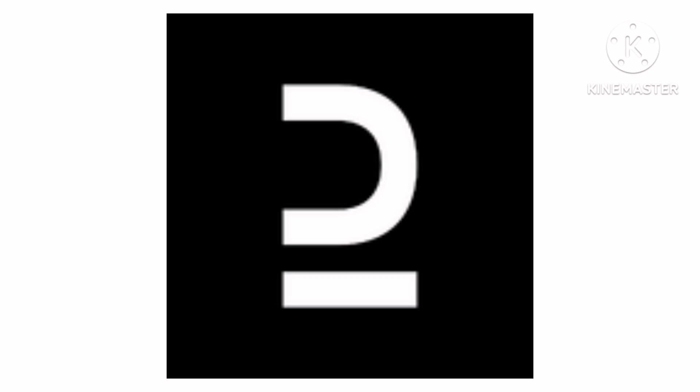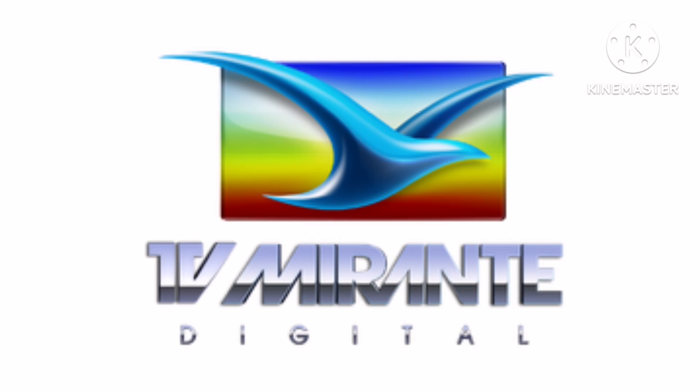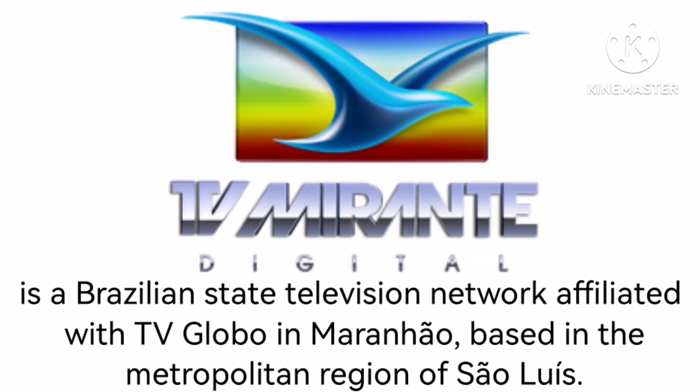2021 to the present as a signature, there is a black square and inside it there is a white D. Now let's talk about TV Mirant. It is a Brazilian state television network affiliated with TV Globo, based in the metropolitan region of São Luís.